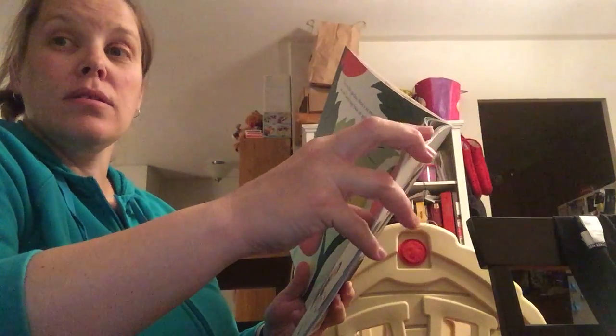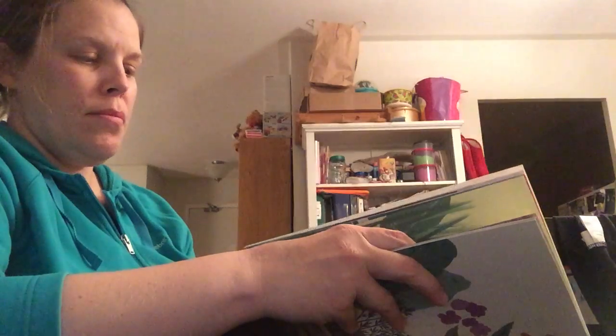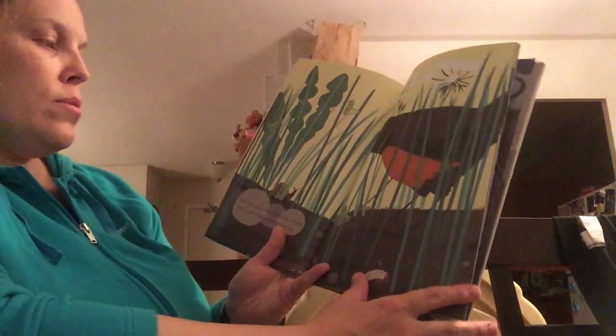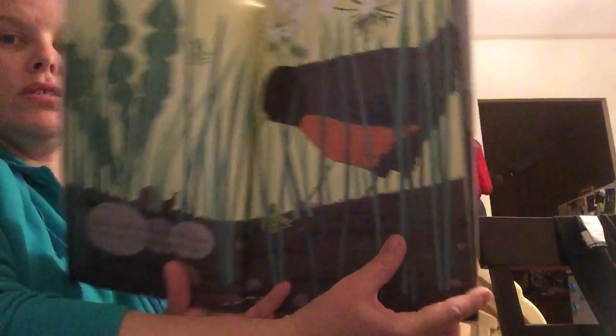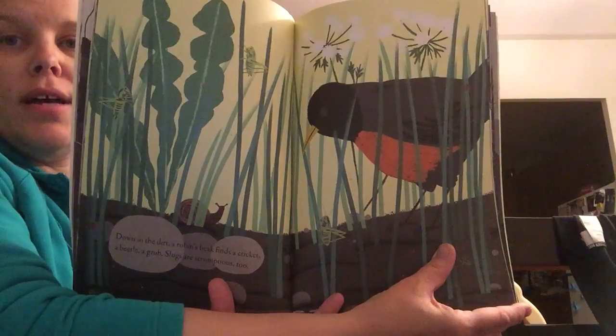We also planted beans last year. We had a pumpkin and I think maybe a squash growing. Down in the dirt a robin's beak finds a cricket, a beetle, a grub. Slugs are scrumptious too. I see some grasshoppers.